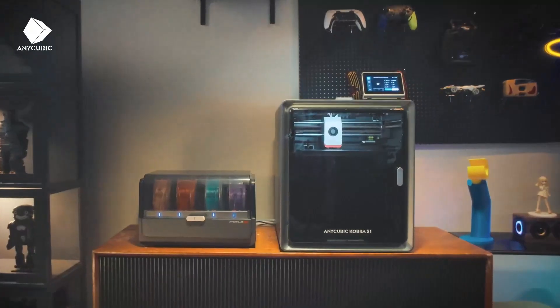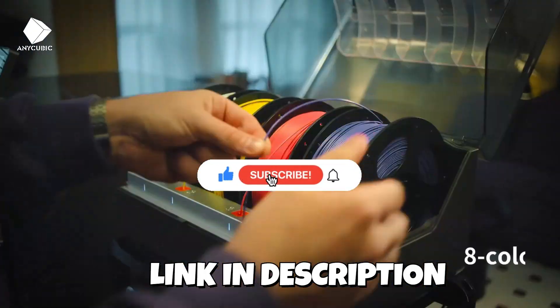All product links are in the description. Don't forget to subscribe and hit the bell icon so you never miss an update.